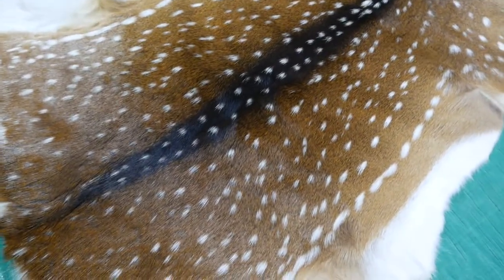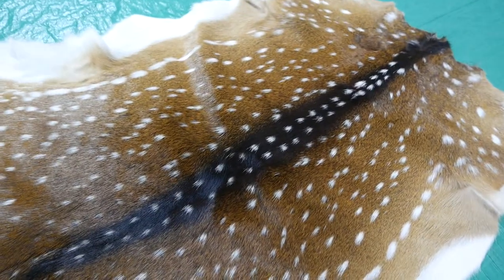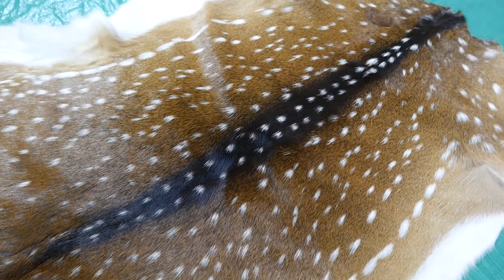They're imported from Argentina. The animal is originally from India, but it's present in Argentina, New Zealand, Australia, and Hawaii.